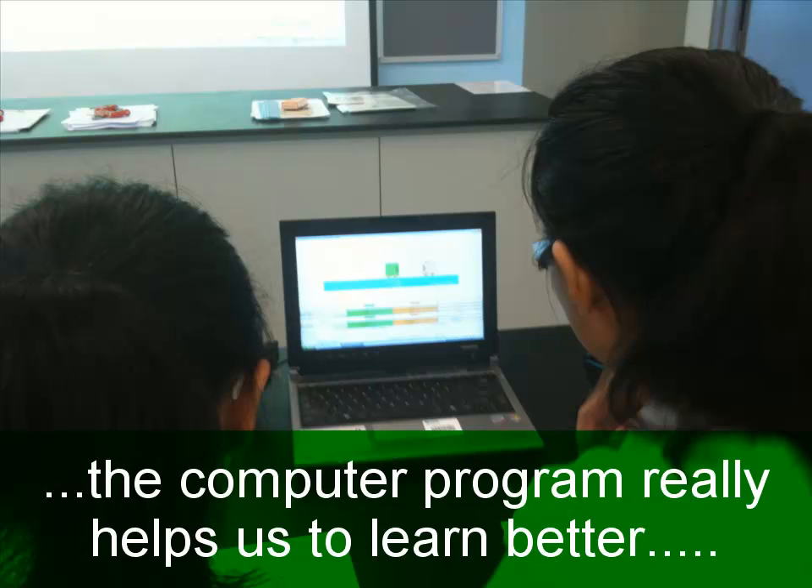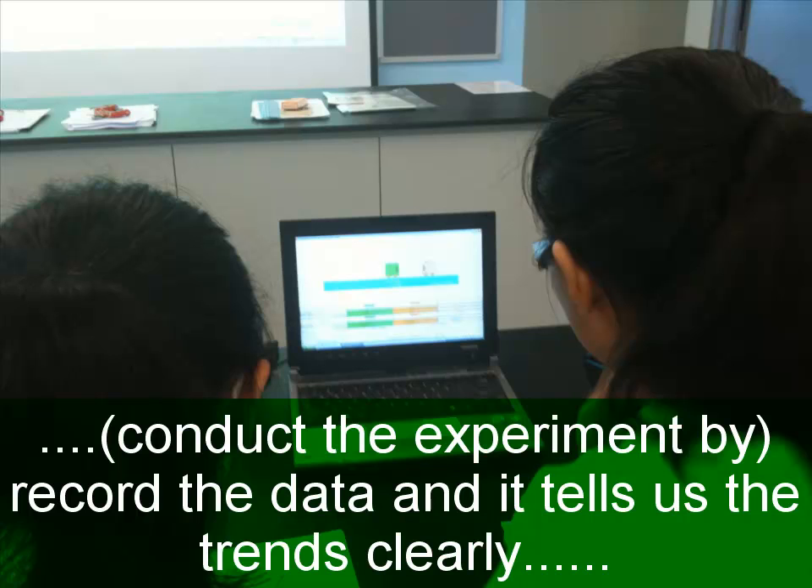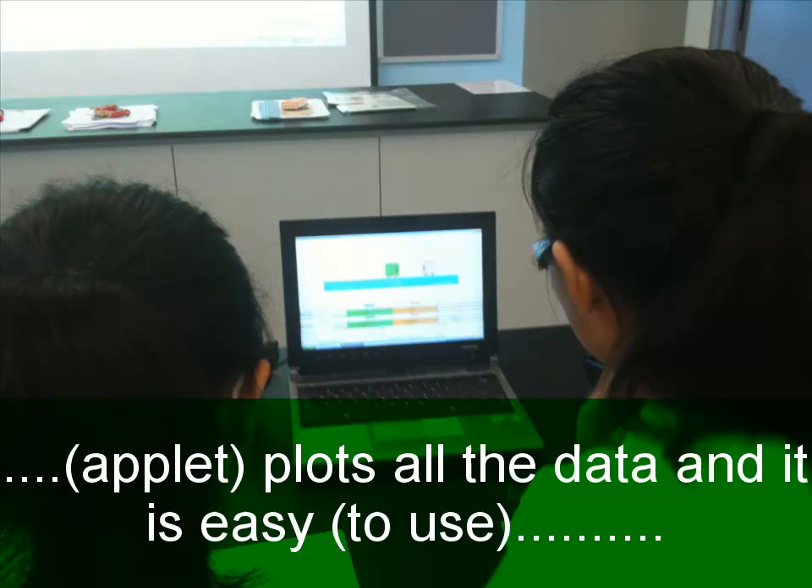This entire program really helps us to learn better because it's very easy. When we record the data, it tells us the trends very clearly, so we can learn without needing to plot all this stuff manually. It's very easy and it helps us to learn better.